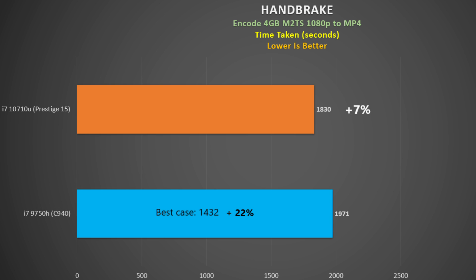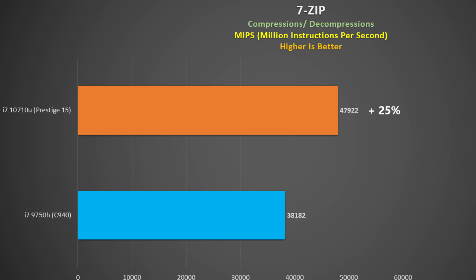In a long encode using Handbrake, the 10710U turned the tables on the Yoga C940, besting it by seven percent, but the Mac 17 beat the Prestige 15 by 22 percent. In the 7-zip benchmark, the Comet Lake 10710U totally dominated the 9750H — it's clearly better at handling zip files, which is quite remarkable.